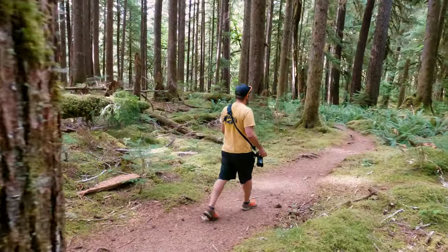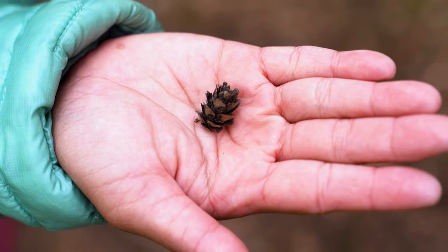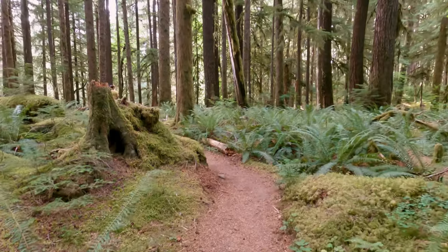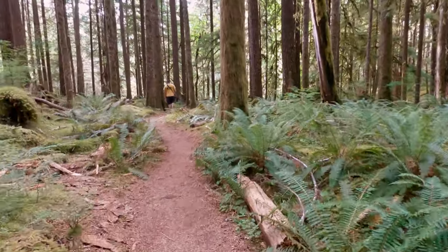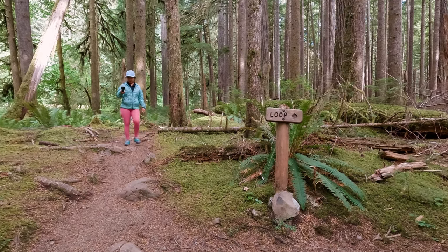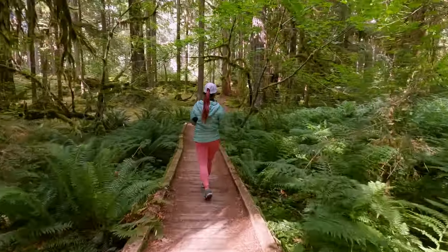One of the really neat things about this area is that it is packed full of short, beautiful trails. On this day alone we did four hikes: Marymere Falls, the Spruce Railroad Trail, Ancient Grove, and Sol Duck Falls. Be sure to stay tuned for next week when the Sol Duck Falls video comes out, because that was gorgeous.